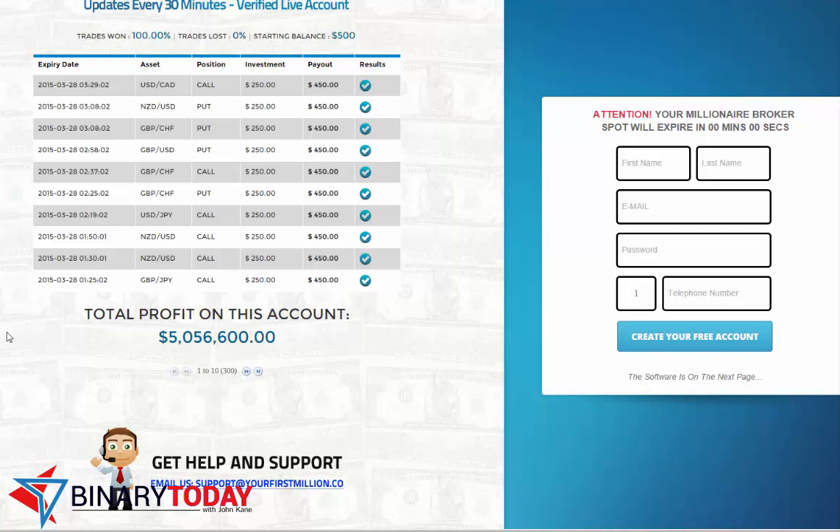If the developers or anyone wants to come to my website and explain it, I would love to listen. That's the end of the review. I didn't want to use this software a few months ago when it was called Your First Millionaire, and I don't think I'm going to use it now. This has been John Kane with Binary Today — hope you have a wonderful day.